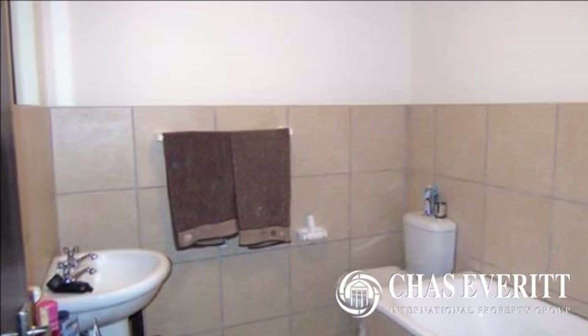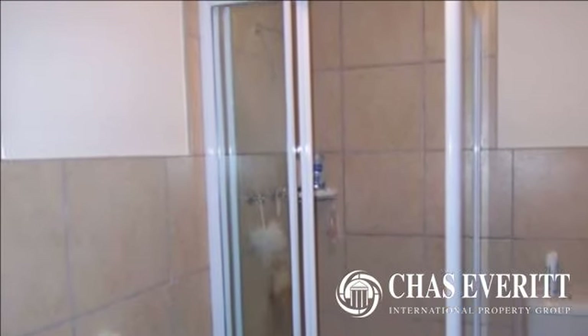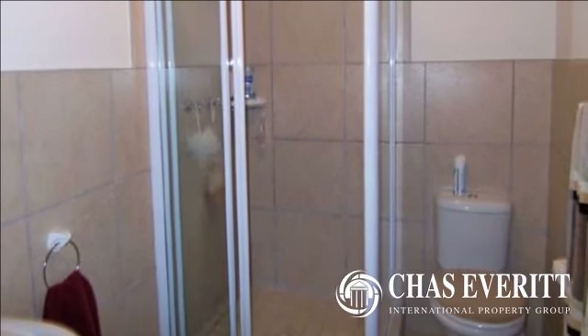Location: located on Marine Drive, close to all essential amenities, Beacon Island, and the popular Central Beach. Walk a mere five minutes to the newly renovated main street in the center of town.